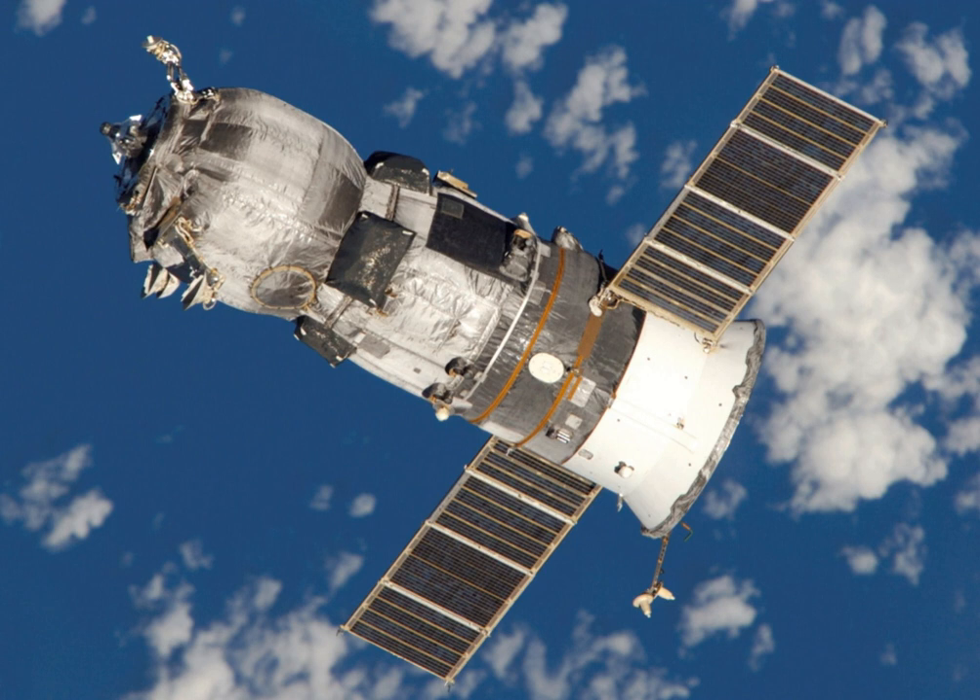The Mid-Atlantic Regional Spaceport, located at Wallops Island, Virginia, USA, is the launch site for the Northrop Grumman Cygnus spacecraft for resupplying the American portion of the ISS.